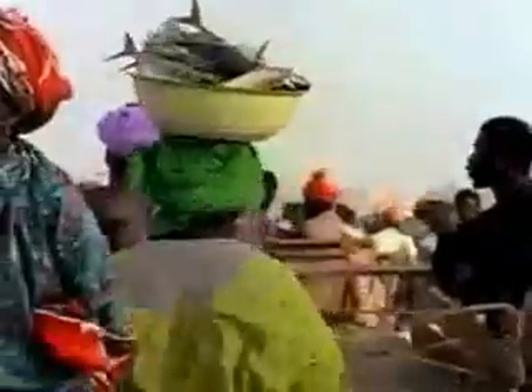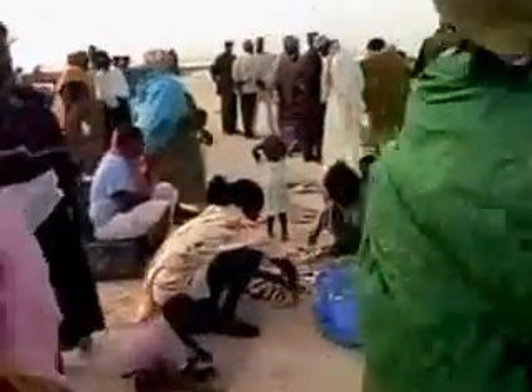That people continue to live and fish here today demonstrates the power of evolution — a power felt in the widespread effect of just one mutation in a single gene.